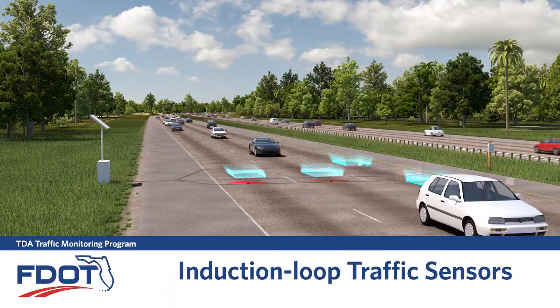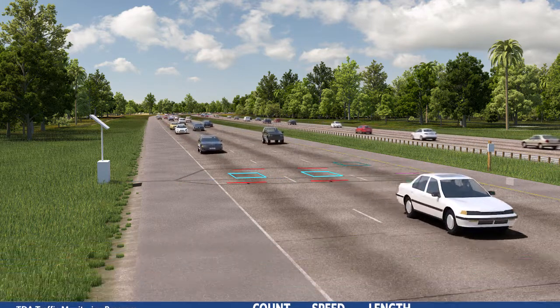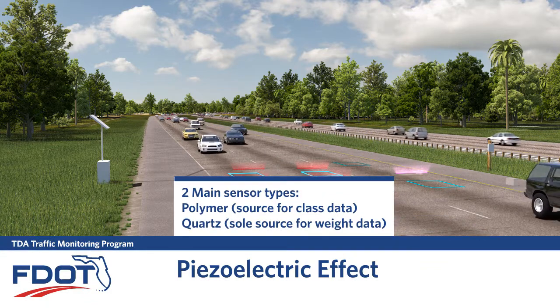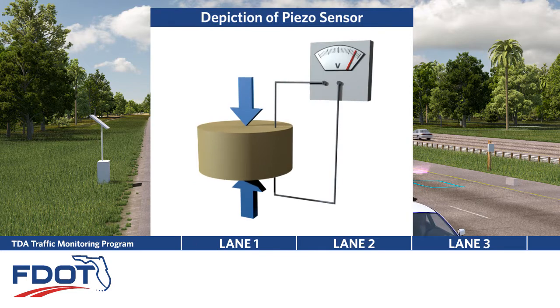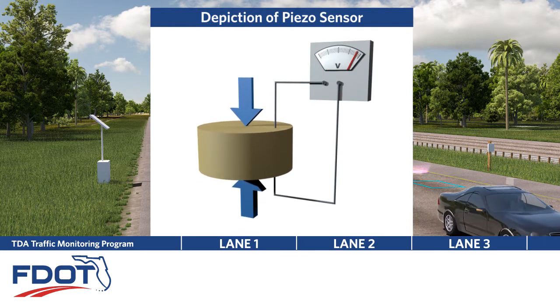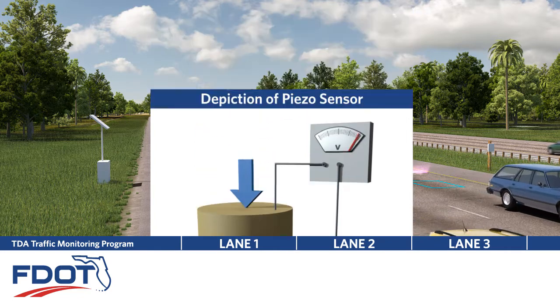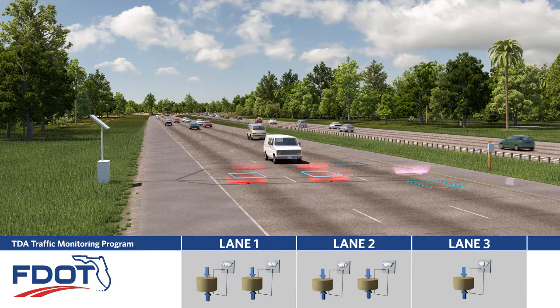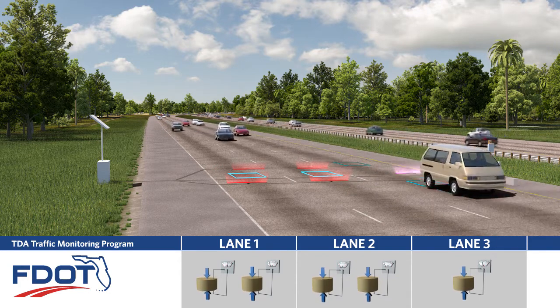This sensor is used to determine presence, which is critical for the detection of count, speed, and length at every TTMS site. The piezoelectric effect is the result of pressure applied to an embedded sensor. The charge produced is directly proportional to the amount of weight applied. Each event is interpreted as an axle strike. When the polymer sensor is compressed by a vehicle's tire, an electrical charge is sent to the data recorder for vehicle classification.